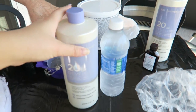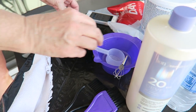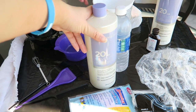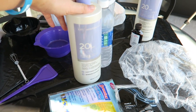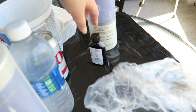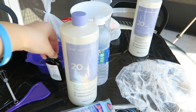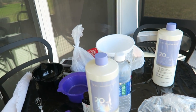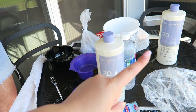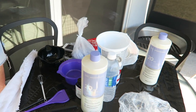So we have our developer, and basically everything we need here: shower cap, gloves, brushes, comb, whisk, and the bleach. Luckily when we went to Sally's the other day — that was in the previous vlog — the developer was on sale, which was really cool. We also got a Wella toner, and I had a five-dollar-off coupon. If you haven't seen any of my hair videos, I will link the playlist right up here so you can check them out. Let's get started!